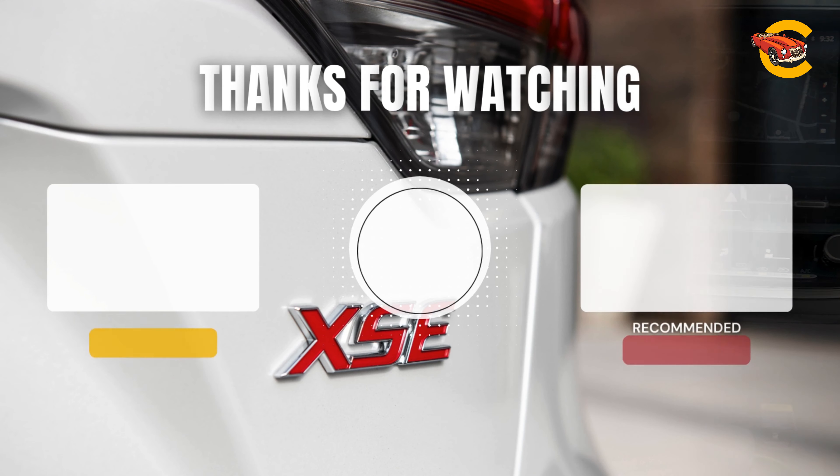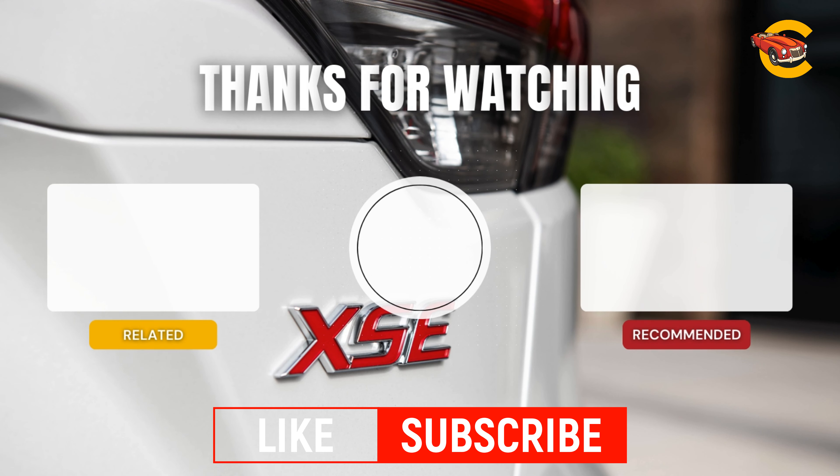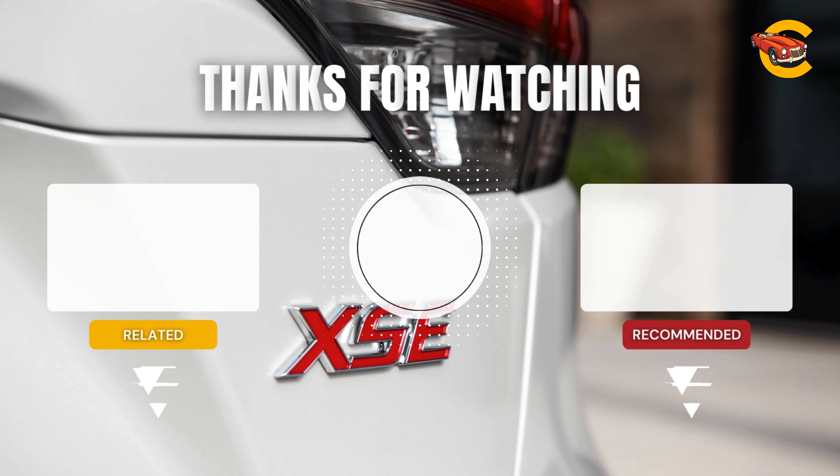The Toyota Corolla's hatchback and sedan feature a sleek dashboard and soft-touch materials. Most models include passive entry and push-button start, with options for ambient lighting, dual-zone climate control, and heated front seats. The sedan offers more rear legroom, while the hatchback provides 18 cubic feet of cargo space, expandable to 23 cubic feet with the enhanced cargo space option. The sedan's trunk holds 13 cubic feet. Both versions have limited interior storage but useful trays and bins.